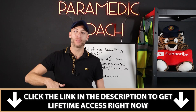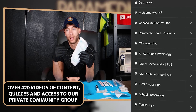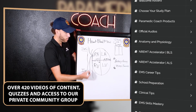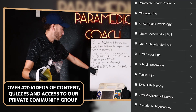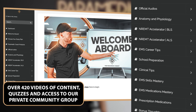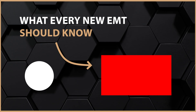The first link in the description below is what I give to all my students — lifetime access to my video vault. It includes videos, quizzes, and access to our private student group where you can ask me questions while getting ready for your exam. If you're in school or getting ready for the NREMT, this is where I send everyone. There's also a video appearing on screen now that will help you go even further in EMS.